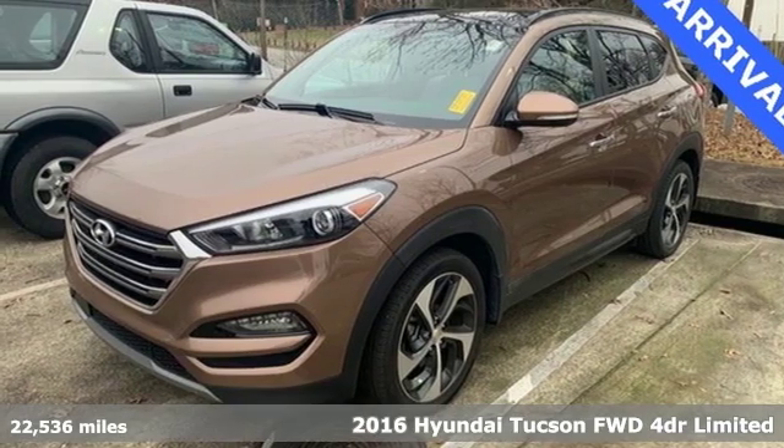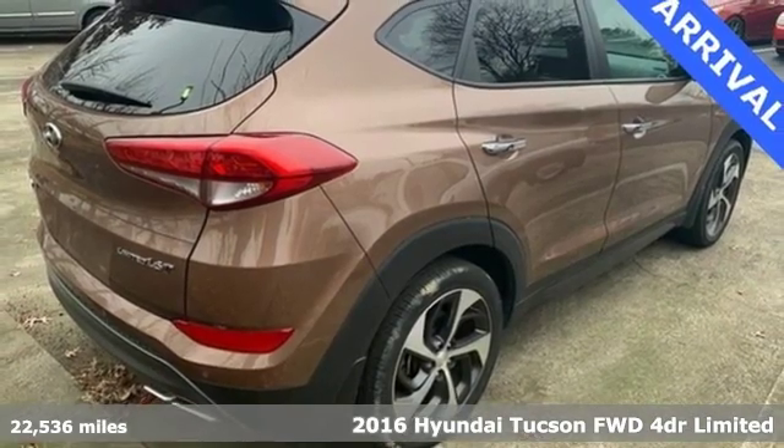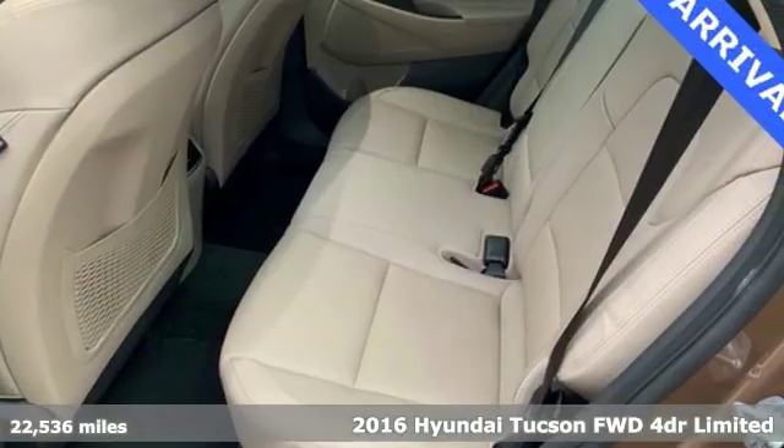It's a 2016 Hyundai Tucson. Premium space, spirited performance, and a healthy dose of fun for all who ride inside.